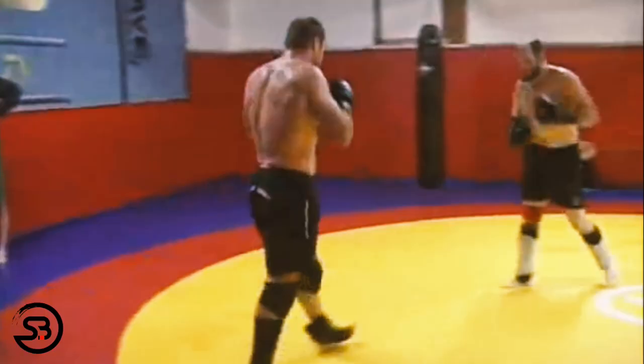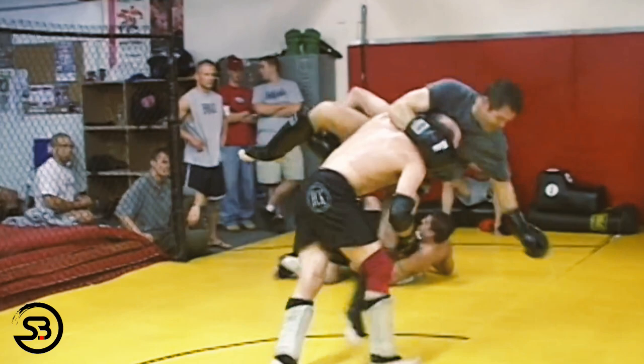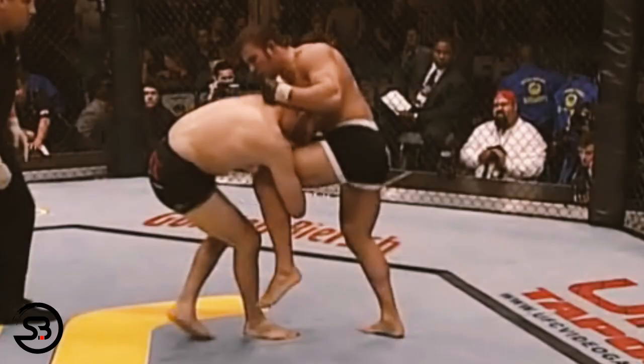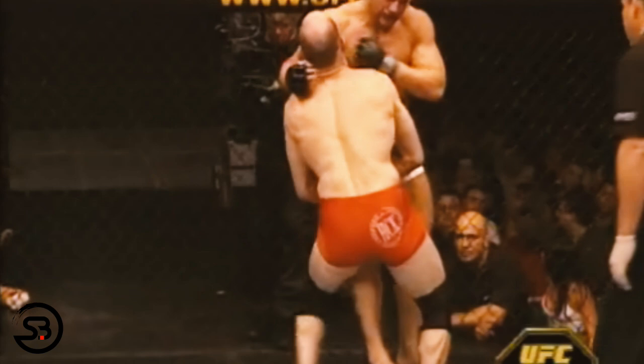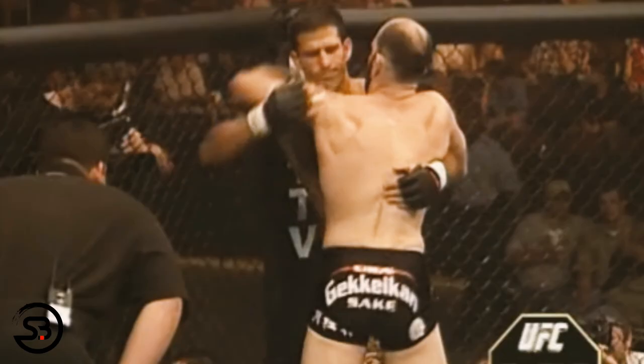He's one of the original members of Team Quest, which was founded by Randy Couture and Dan Henderson, who were all successful in translating their wrestling background across to freestyle fighting. In this video we will take a look at how Matt Lindland took his wrestling background and used it to score takedowns and dominate the clinch with dirty boxing in mixed martial arts.